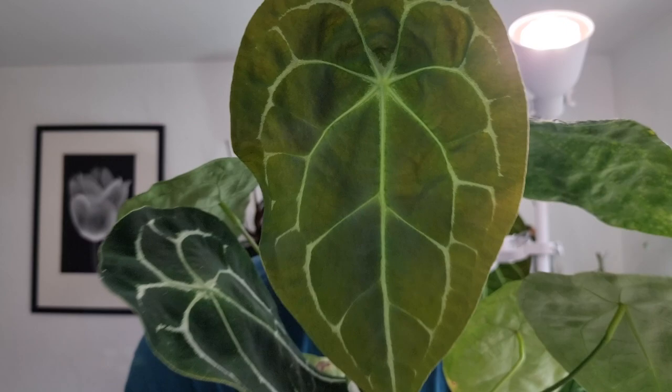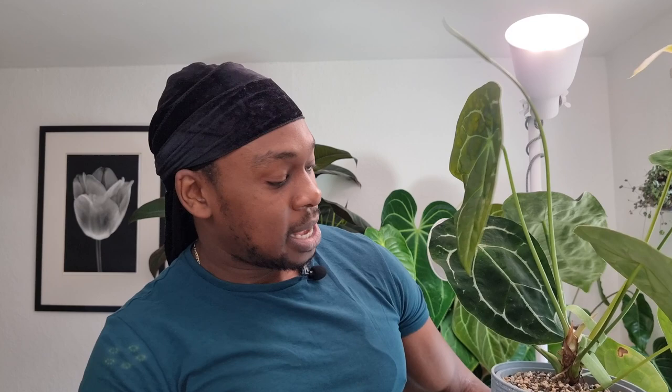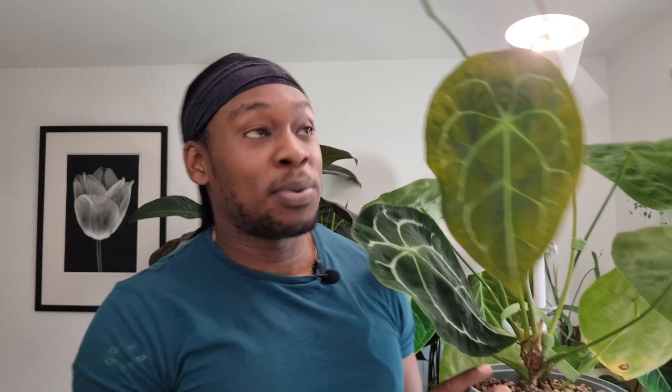Every single time I enter my grow tent behind me, my Anthurium forgetii has a new leaf or there's something happening. This thing is relentless — it grows so quickly. So it has to take the crown of the fastest growing anthurium in my collection, whether that be by inflorescence, where it's a regular producer, or by leaf. Take a look at this new leaf — there's this blue sheen to it. This thing is something else. It is such a pretty, pretty plant and really fast growing. This is also probably one of my thirstiest anthuriums, and that's probably because it grows so quickly. It takes first place as the fastest growing anthurium in my collection.